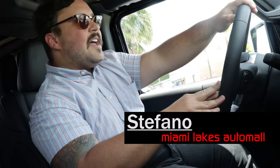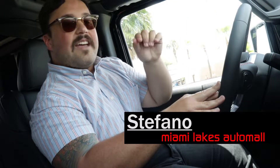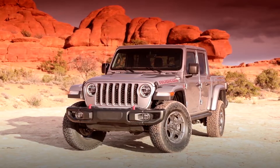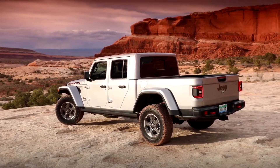Hey guys, we're inside the 2020 Jeep Gladiator. This is a vehicle that Jeep enthusiasts have asked for a long time. It combines the Jeep Wrangler and the pickup truck. We're going to show you the features inside and outside. Unmistakable as a Jeep but unquestionably a truck, the all-new Gladiator is the most capable midsize truck ever and the ultimate vehicle for any outdoor adventure.